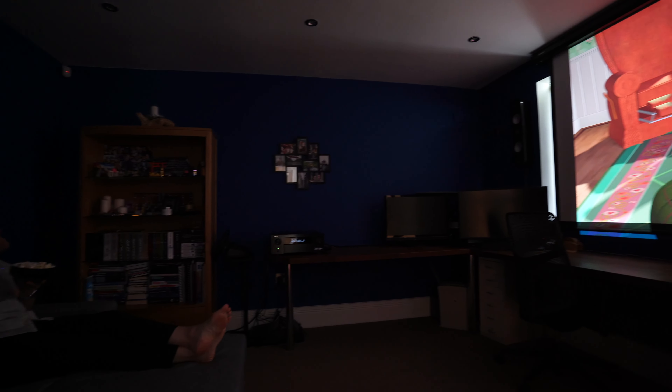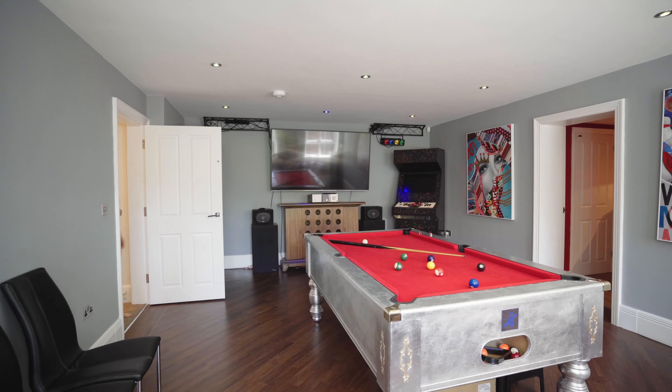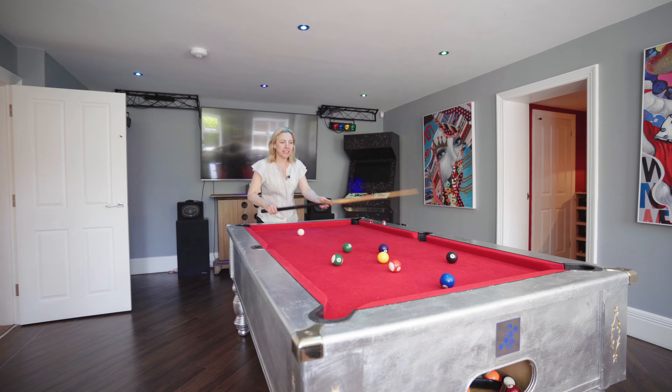The cinema room is a great place to relax and unwind — and obviously eat popcorn. On the lower ground floor, there's a cinema and this fabulous games room.